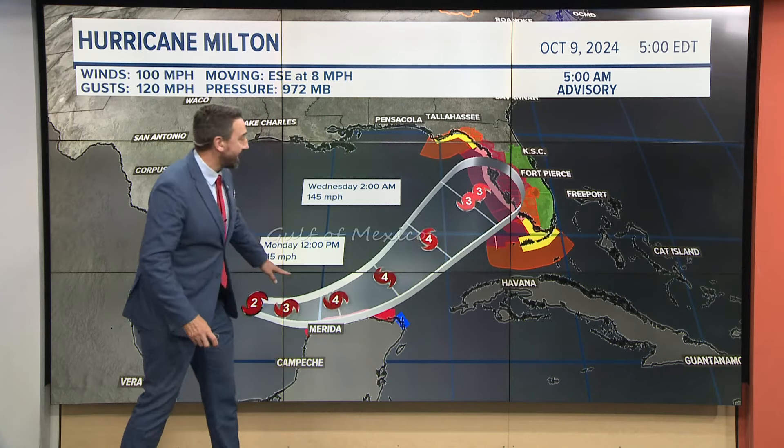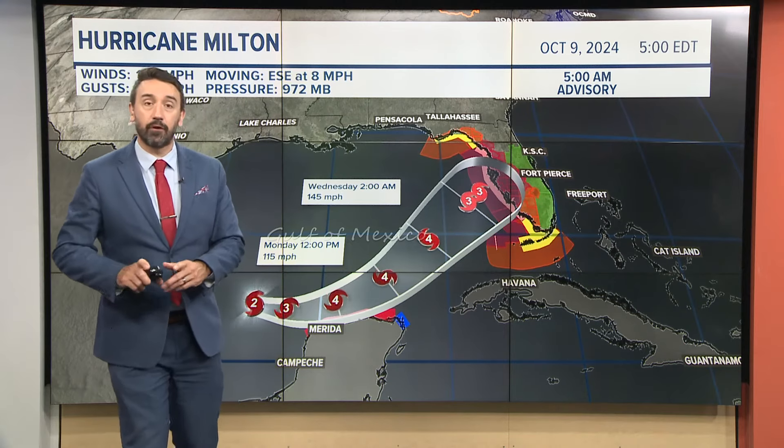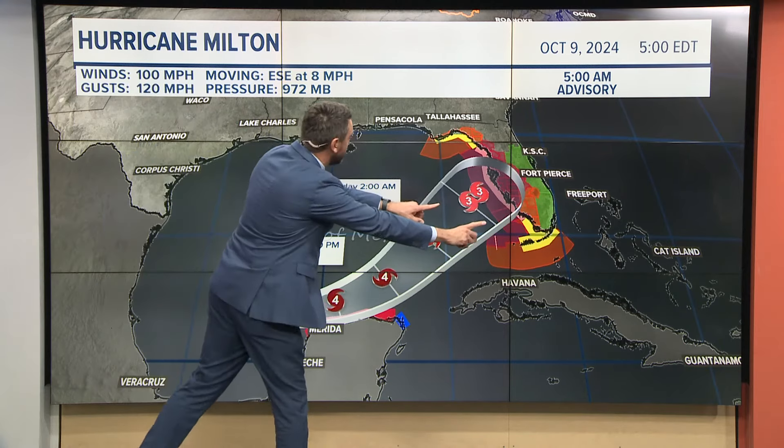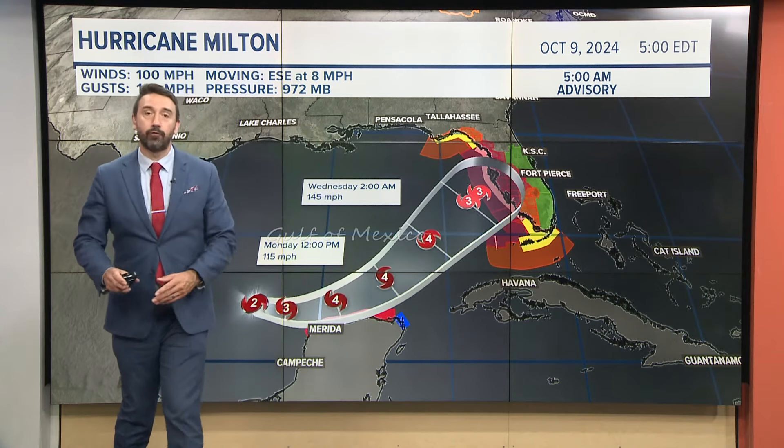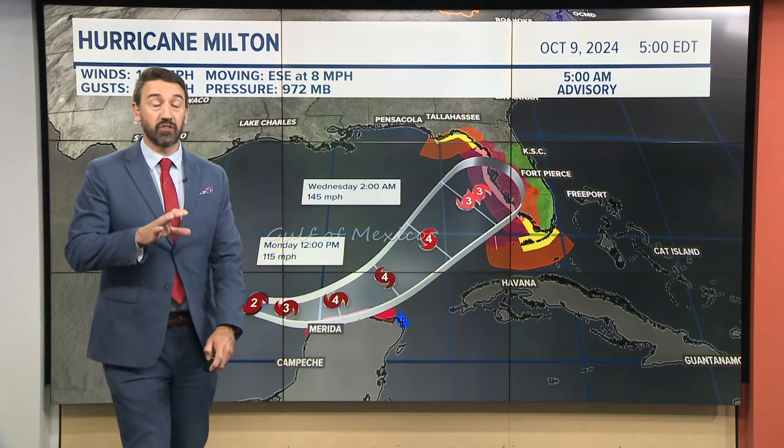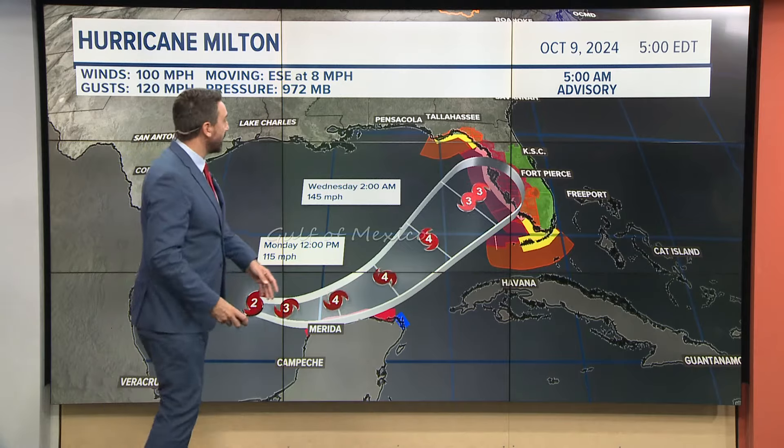Here's what we're expecting in terms of track, and this is what makes Milton different. Normally, hurricanes are moving from east to west — that is not the case here. The steering flow takes us into Florida from the west, which is an odd direction. It does not happen very often.